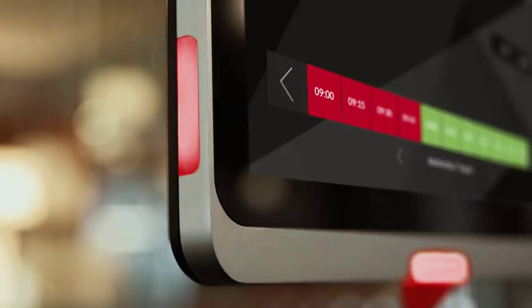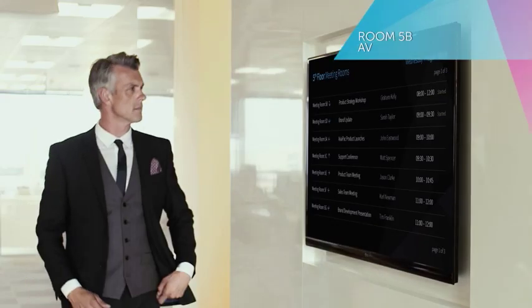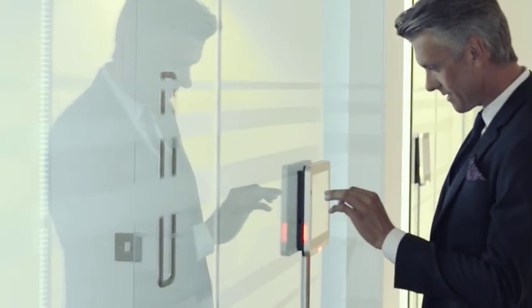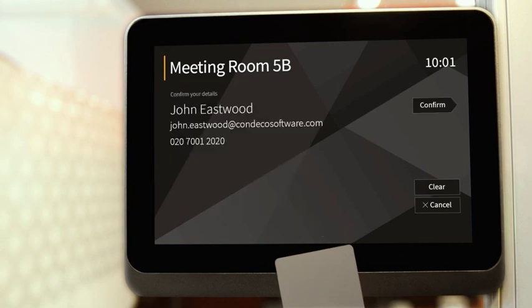Our digital signage and wayfinding screens deliver a signage and booking solution that can integrate into your existing systems, help people easily find available rooms, and make a booking using an RFID security card or a PIN number.